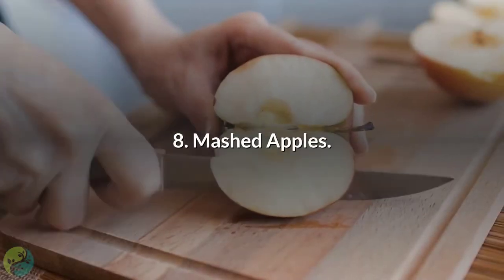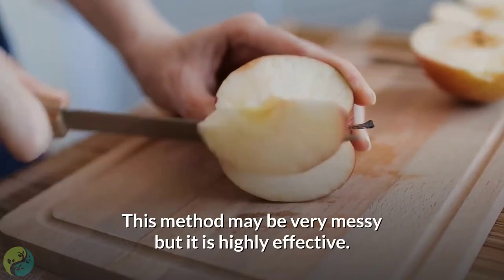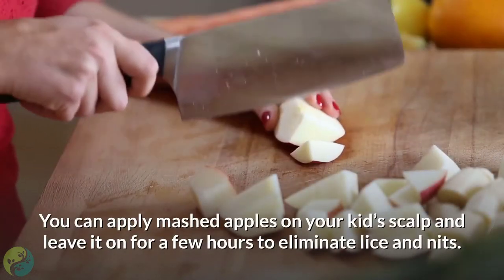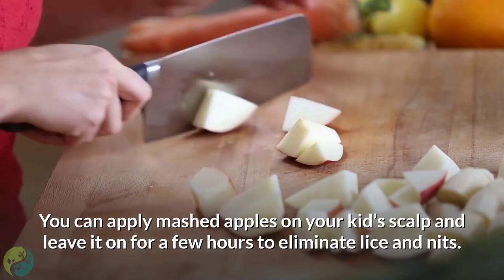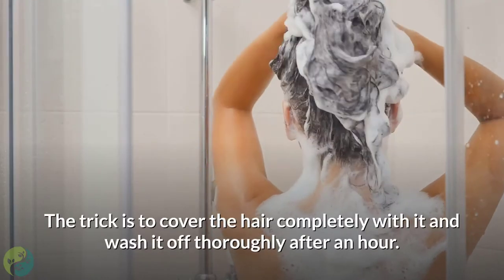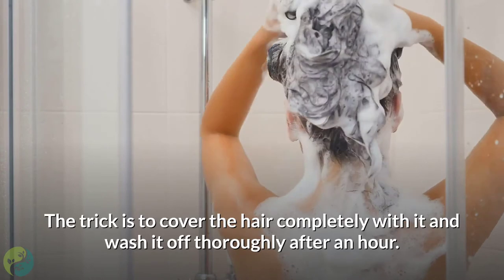8. Mashed apples. This method may be very messy but it is highly effective. You can apply mashed apples on your kid's scalp and leave it on for a few hours to eliminate lice and nits. The trick is to cover the hair completely with it and wash it off thoroughly after an hour.